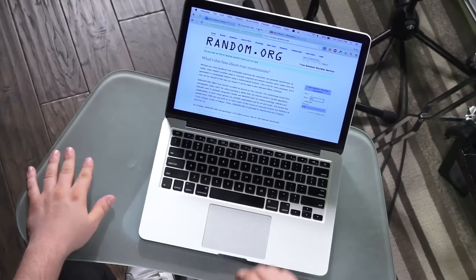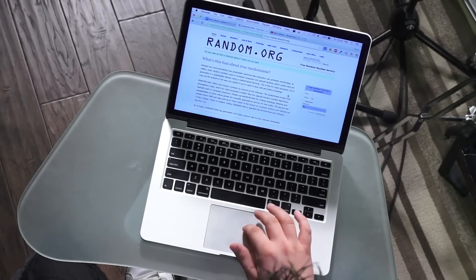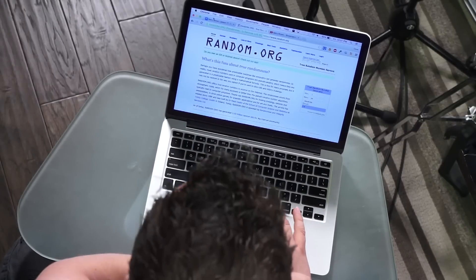I'm going to random.org to choose my random number, and here we go — one out of 62 pages. Let's see which one we're gonna choose from. Page 31, okay, and out of the comments on that page, we're gonna choose the 14th comment.